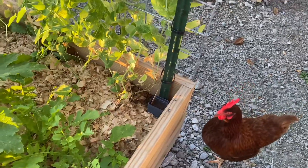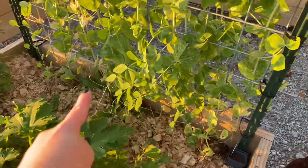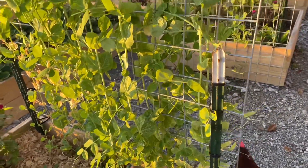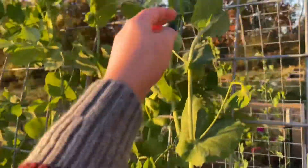Here in this middle bed I have a lot going on — I have peas, zucchini, peppers, basil, zinnias, and radishes. It is so cool to see how much I can fit in a 4x4 bed. Over here on this side of the trellis, I planted all kinds of peas. I don't remember the variety right now, but they are doing amazing, harvesting handfuls at a time.